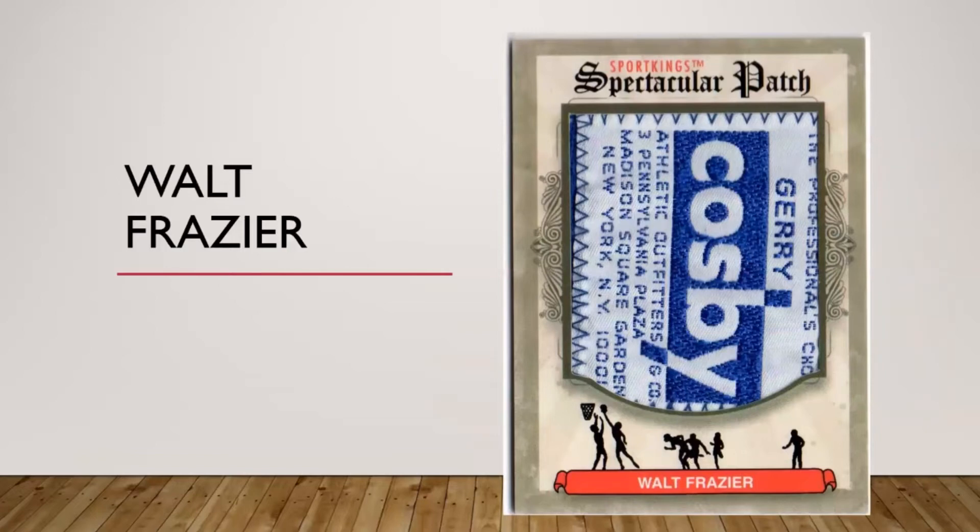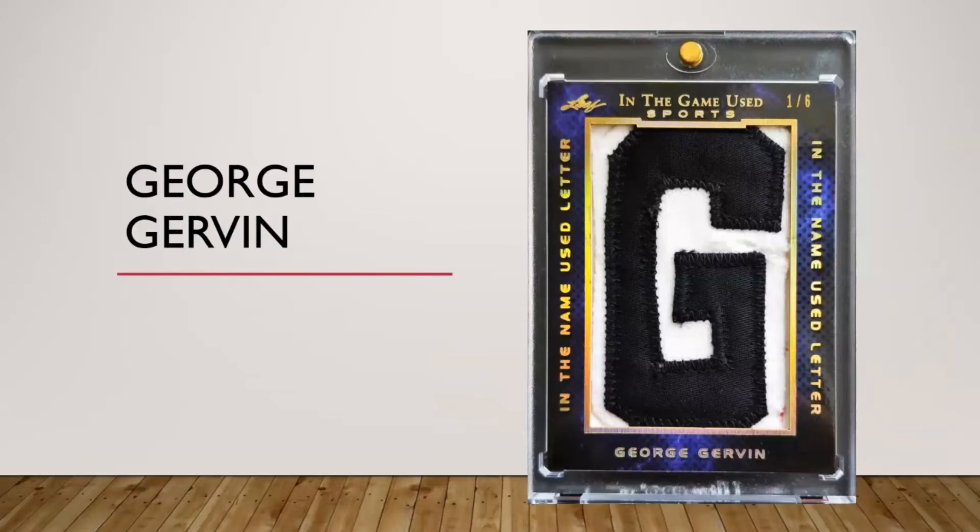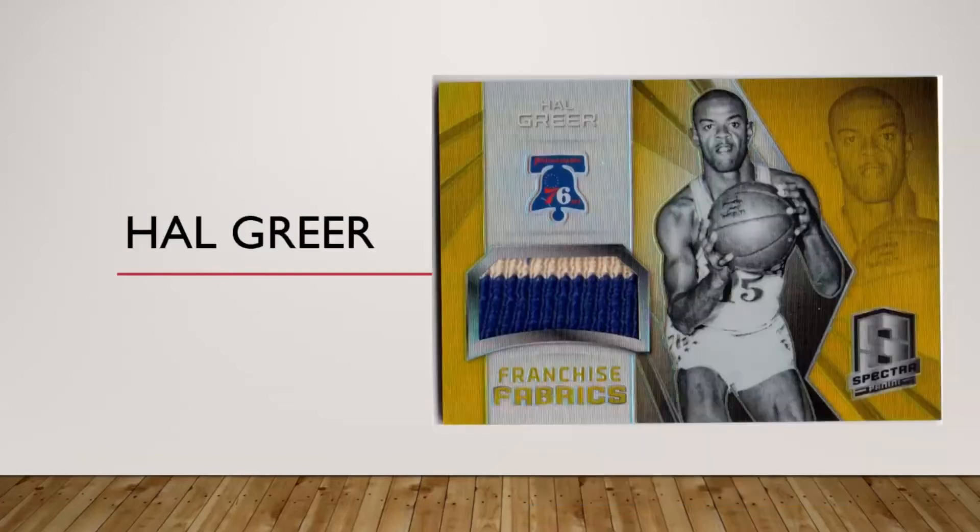Here's a Patrick Ewing from Gold Standard — I had several Ewing patches I could have chosen from. Here's a Walt Frazier 101 tag patch from a Sport Kings product. I know a lot of people don't like Sport Kings, but where else are you going to get a full-size Frazier tag like that, so I had to jump on it. George Gervin — there is some Leaf stuff but where are you going to get the G nameplate from Gervin, so I had to pick that one up.